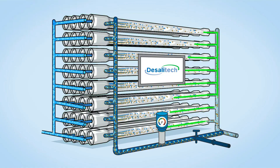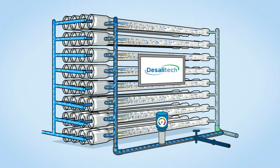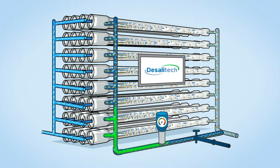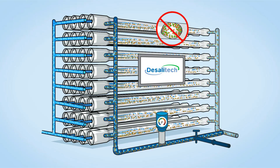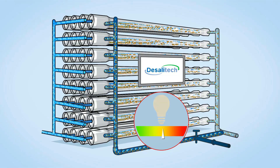By controlling the flow, the number of cycles, and the variation of pressure and concentration prior to each flush, they are uniquely resistant to clogging — from fouling and scaling to biological growth — and also require less energy.